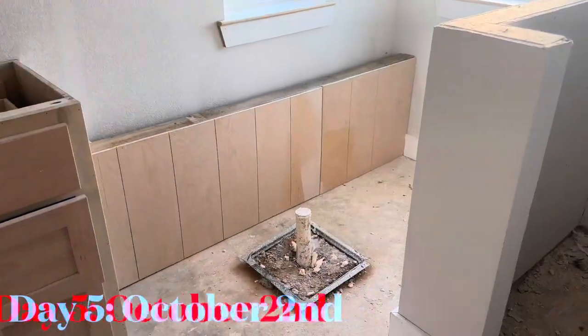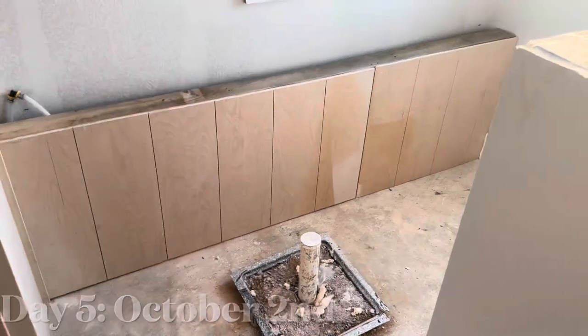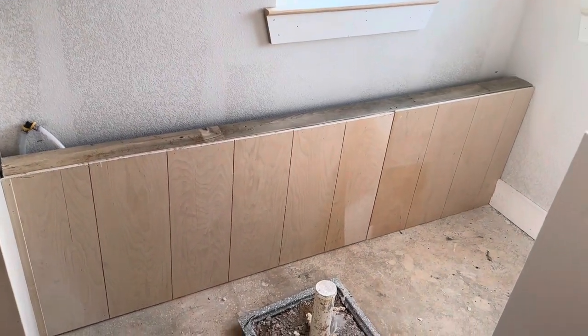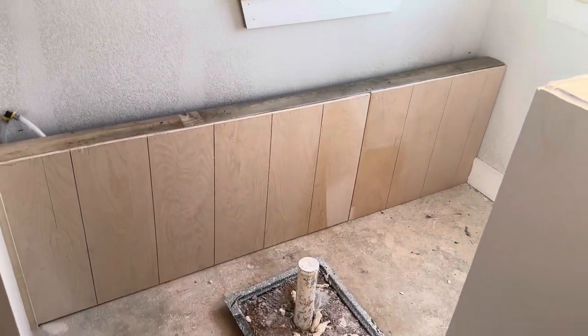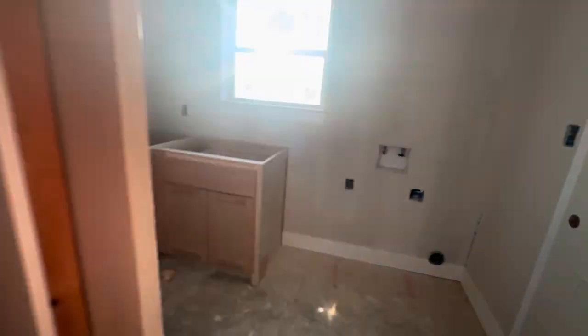Today is October 2nd, 2023, and they added this in the bathroom. I think it's really to protect the wall from getting wet and waterproofing it, so when they put in the bathtub it won't get wet on the wall if someone splashes. We also got our pocket door installed — I'll show you that.